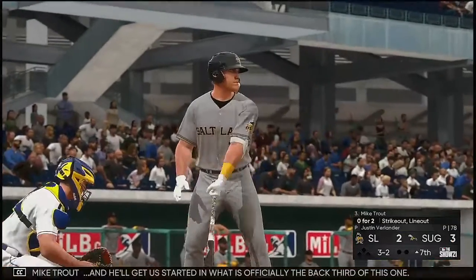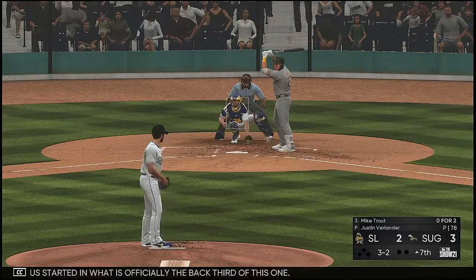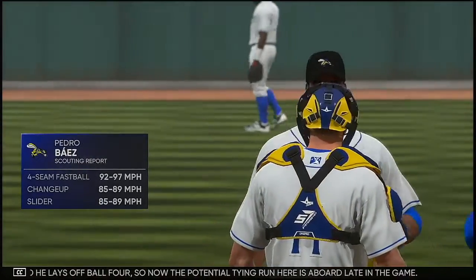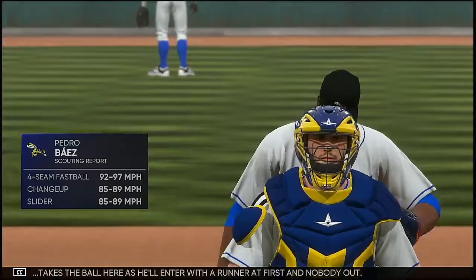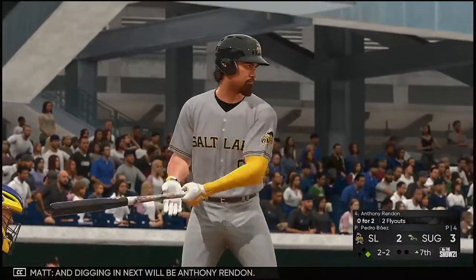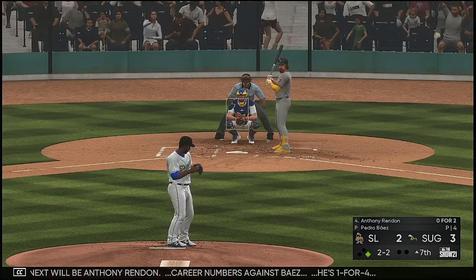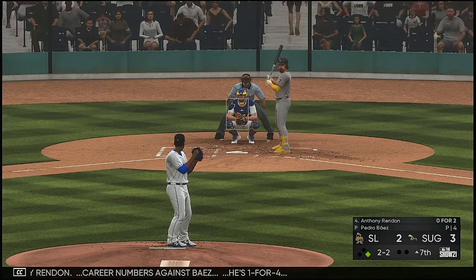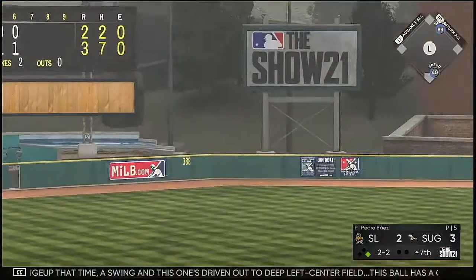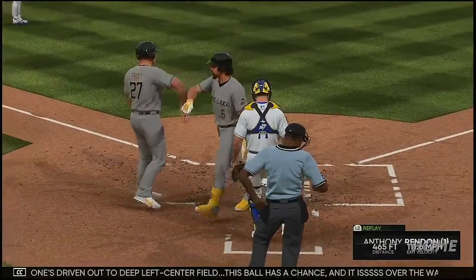Ready now is Mike Trout, and he'll get us started in what's officially the back third of this one. And he lays off ball four — so now the potential tying run is aboard late in the game. Pedro Baez takes the ball here as he'll enter with the runner at first and nobody out. Digging in next will be Anthony Rendon — career numbers against Baez, he's one for four. Changeup that time — a swing — and this one's driven out to deep left center field. This ball has a chance, and it is over the wall. A home run.